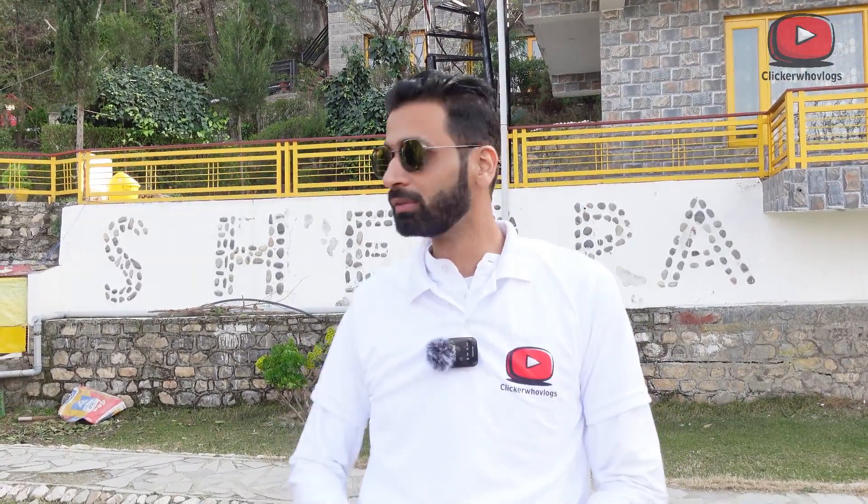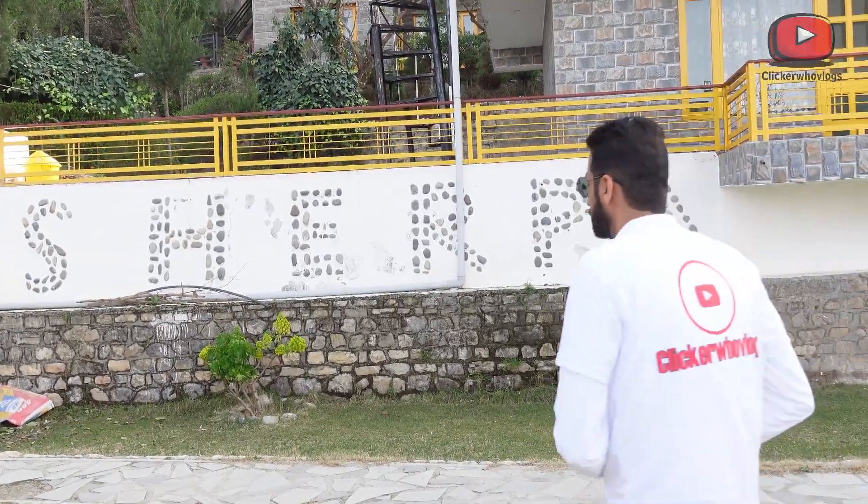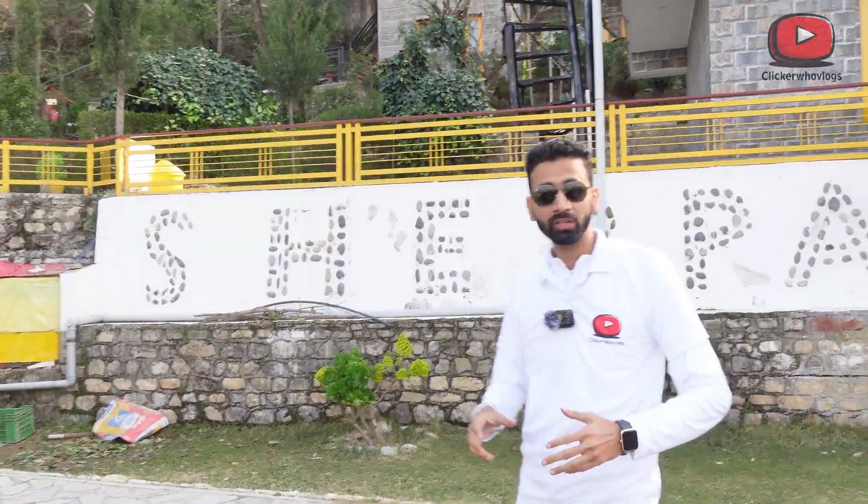Hello and welcome back to my channel guys, I am Yatish and you are watching Clickaroo Vlogs. Today we are going to Sherpa Eco Resort. As you can see, this is Sherpa Eco Resort, which is basically in Solan District.